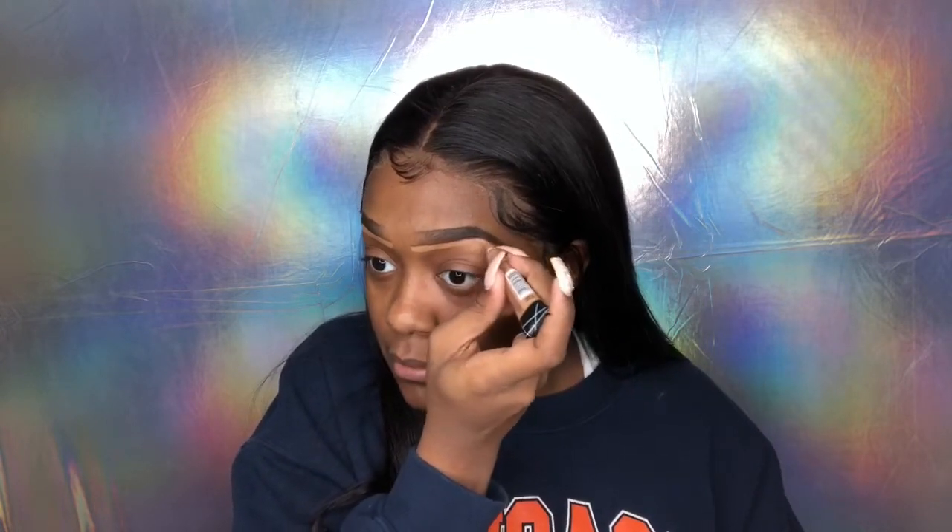Next I'm going to take my LA Pro Girls concealer in toffee. Everything in this tutorial you can find for under ten dollars, either from your beauty supply store or your local drugstore, and everything will be in the description box. Make sure you get these products, y'all, because we're all going to look cute on a budget — we don't have to spend a million dollars to look bomb.